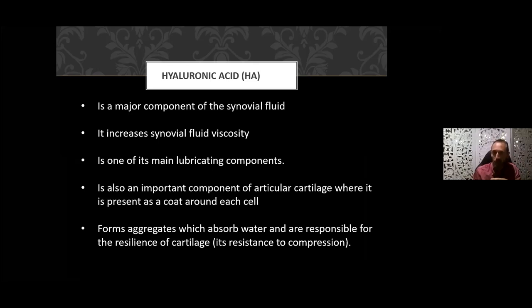Hyaluronic acid in the joint plays a particular role in the synovial fluid, increasing its viscosity to allow for easier movement. It's a main lubricating component and also an important component of articular cartilage, present as a coat around each cell. The cartilage at the end of each long bone is the cushioning between your bones — that's what gets eroded and degraded in osteoarthritis. HA forms aggregates that absorb water and provide resilience to cartilage, making it resistant to compression.